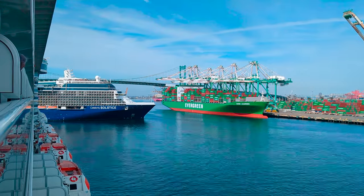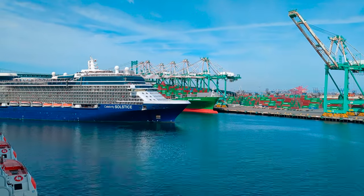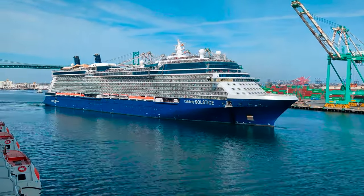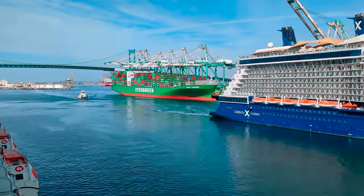Leaving on Discovery Princess from Los Angeles was a lot of fun — we got to watch the beautiful Celebrity Solstice leave, and I actually sailed on her sister ship just a few months ago. So if you want to understand how Princess, a premium cruise line, compares to Celebrity, another premium cruise line, check out the video linked here.